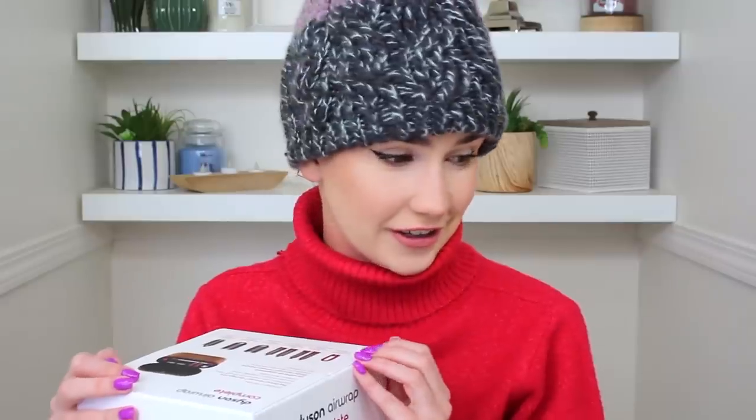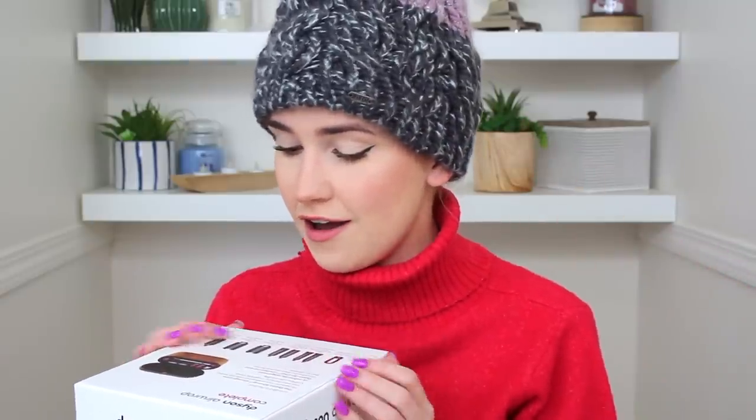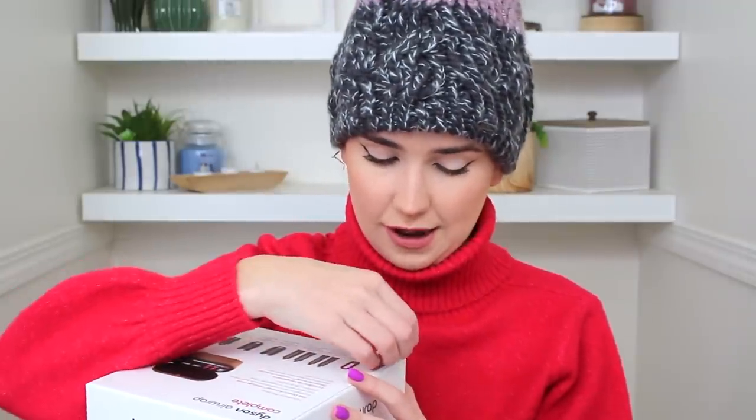I'm always late to the party, so hopefully you guys are still down to party with me because I am ready to party with this Dyson. You may be wondering why my hair is damp — it's actually wet right now — and that's because this is supposed to be a styling tool that styles your hair via air. It's the Airwrap. I don't know if it also has heat or if it just does it with air, we're gonna figure it out. I'm at the point where I just don't do anything to my hair, so if this is good and easy, I could see myself using this a lot — that's kind of why I was able to splurge on it.